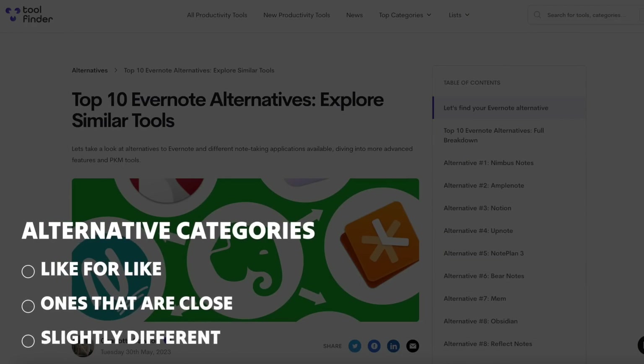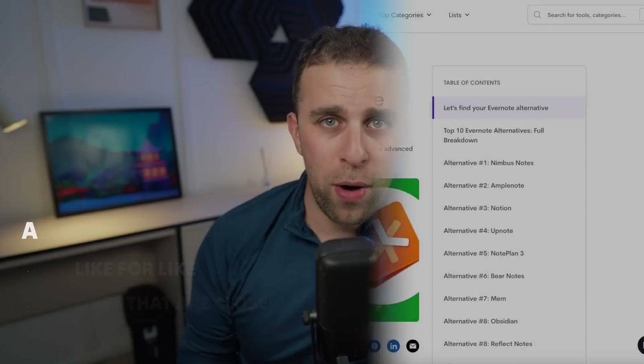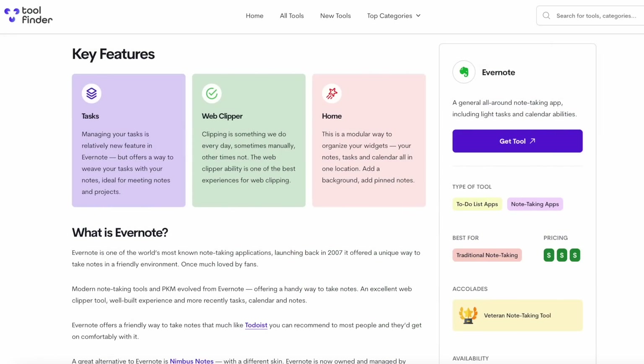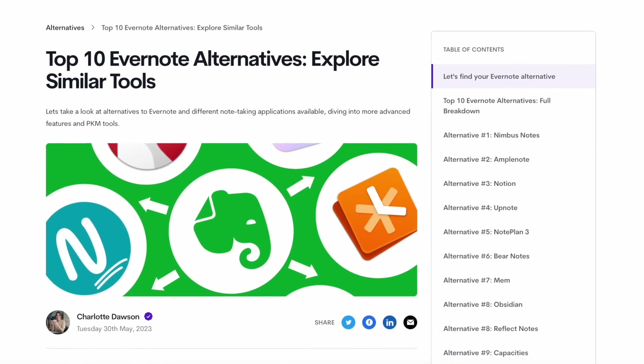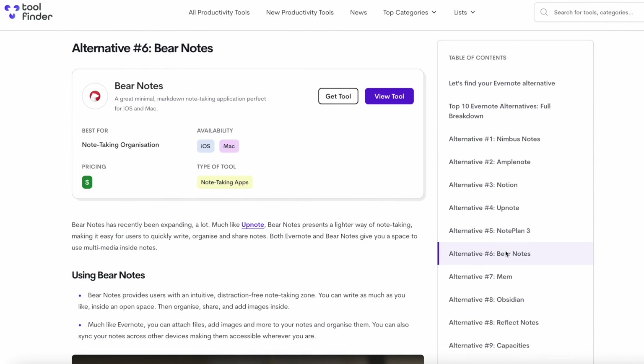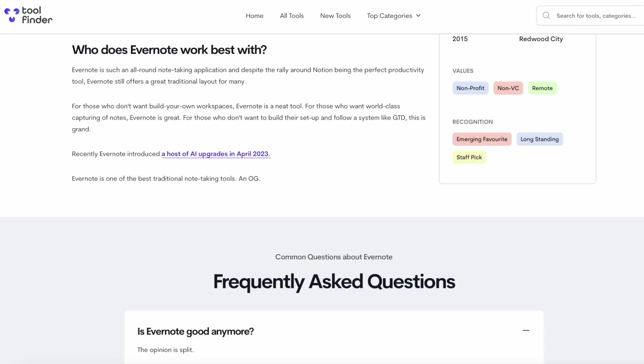Today we're going to look at three categorizations of alternatives: like-for-like alternatives, ones that are close, and ones that are slightly different that might give you a different perspective on note-taking. You can check out all the Evernote alternatives in our list below, which goes into more detail so you can explore each one and do that fundamental research to find the best note-taking application for you.